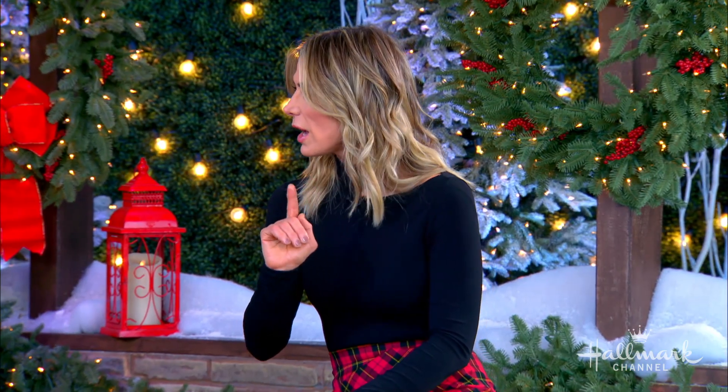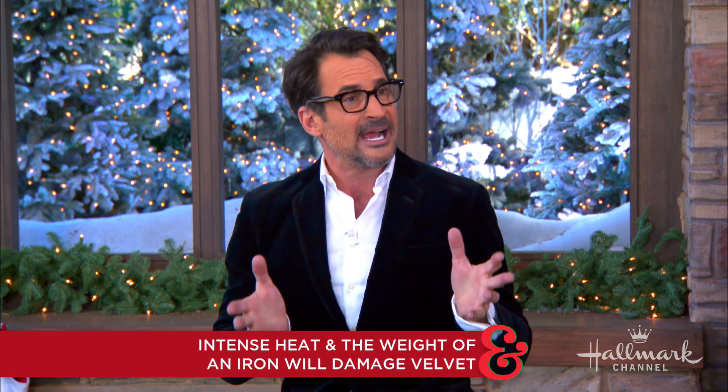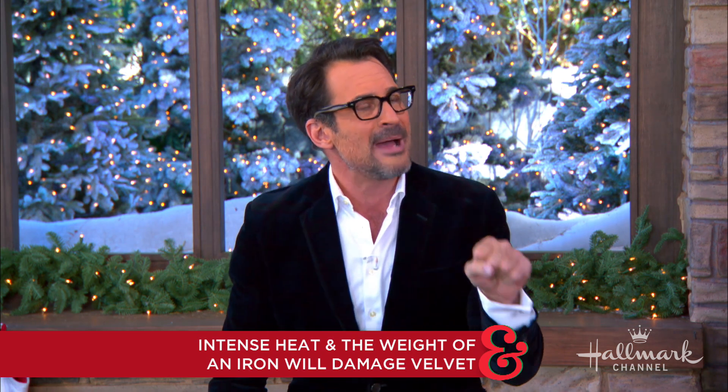You never iron velvet — ever. Because you can destroy it. The iron is heavy on the velvet, so you will crush it. And because of the heat of the iron, no matter what the temperature, you can also melt the fabrication. So use a steamer, turn the pant or dress inside out, and steam from the inside out. Or if you don't have a steamer, the next time you take a shower, hang your velvet pieces in the shower so the steam can steam out the velvet.